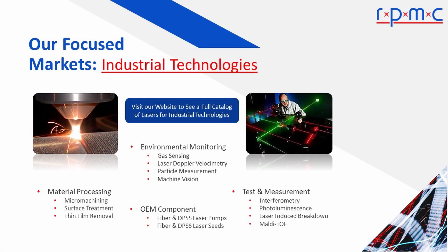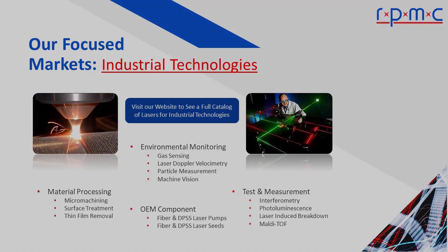Lasers are widely used in industrial applications, including pulse lasers for material processing and measurement applications, to laser diodes for environmental monitoring.